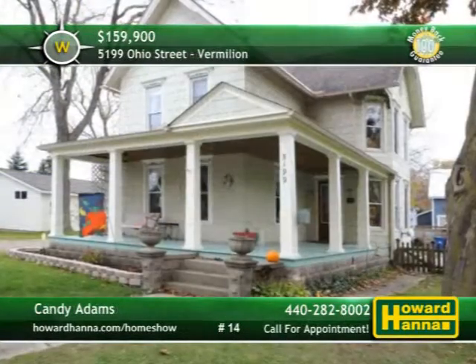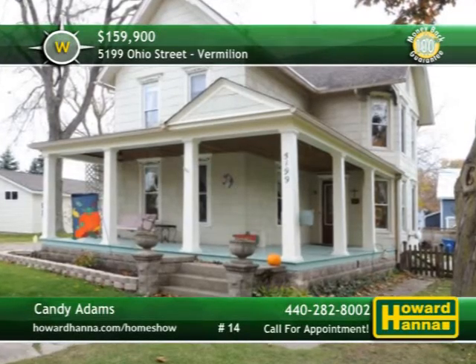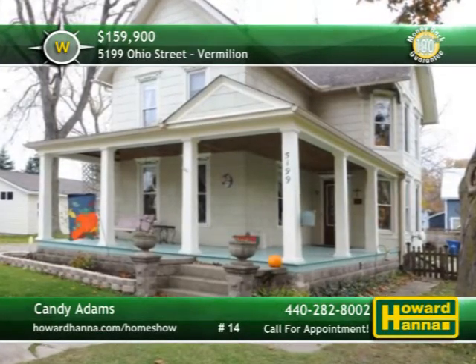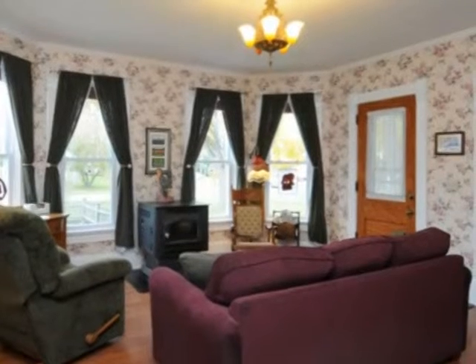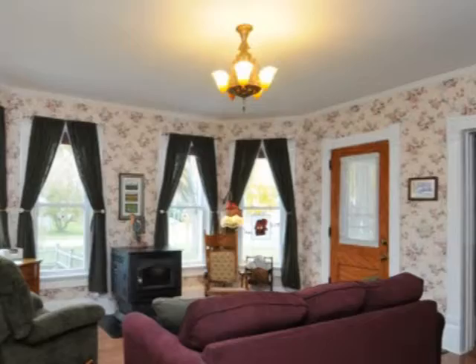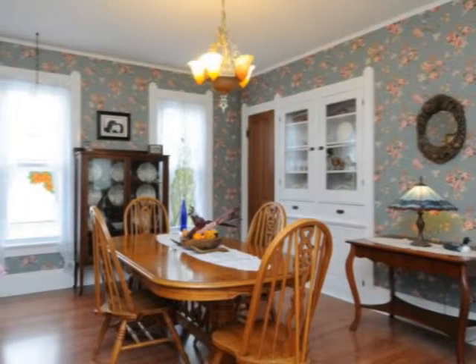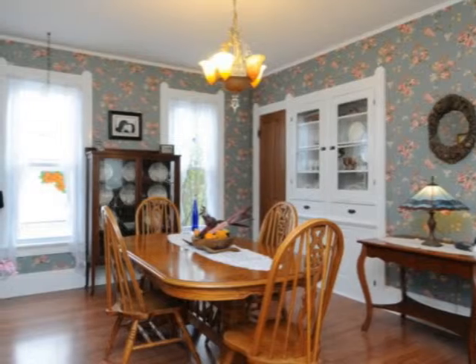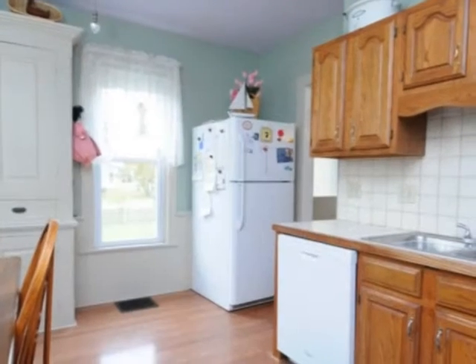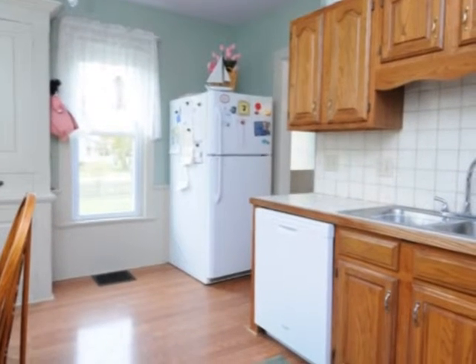Registered with the Vermillion Historical Society, this three-bedroom, two-bath century home is located in the Harbortown District. Period touches, such as the rich hardwoods of the living room, demonstrate the craftsmanship of a bygone era. Pocket doors open to reveal the formal dining room, bordered by crown molding and equipped with a built-in china hutch. A built-in pantry cupboard provides storage in the kitchen, which also includes a new refrigerator, stove, and dishwasher.